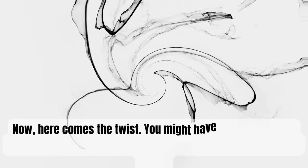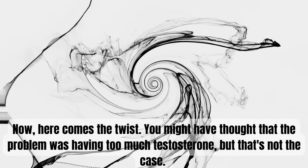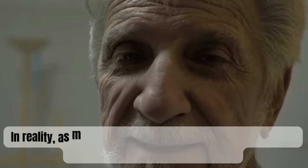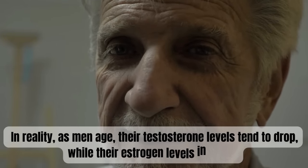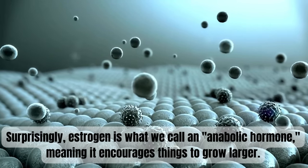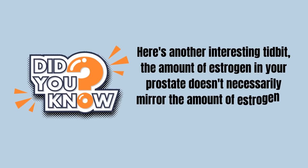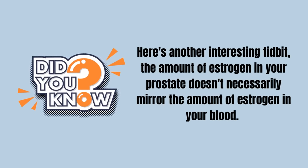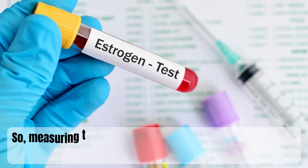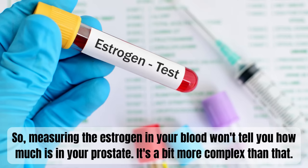Here comes the twist. You might have thought that the problem was having too much testosterone, but that's not the case. In reality, as men age, their testosterone levels tend to drop while their estrogen levels increase. Surprisingly, estrogen is what we call an anabolic hormone, meaning it encourages things to grow larger. Interestingly, the amount of estrogen in your prostate doesn't necessarily mirror the amount in your blood, so measuring blood estrogen won't tell you how much is in your prostate.